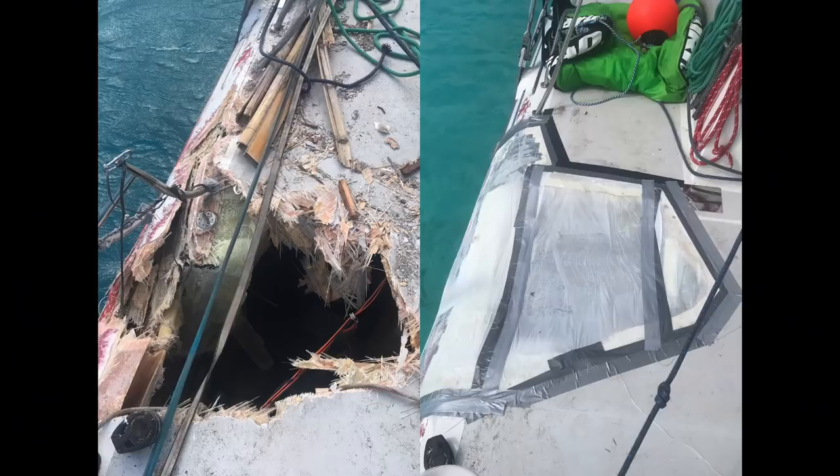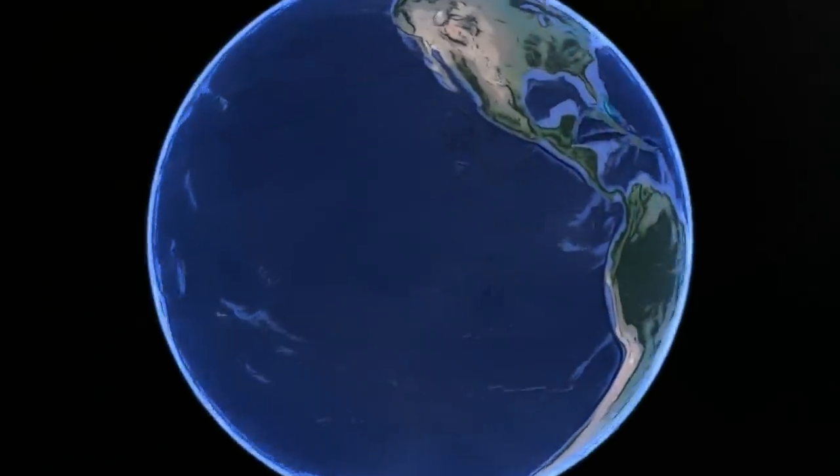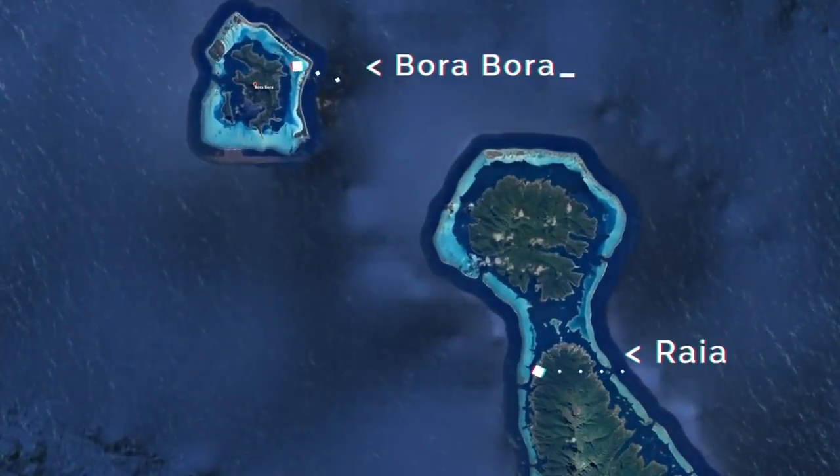We've cleaned up most of the mess and made some initial repairs ourselves, but now we need to move the yacht to a qualified yard. Since I've flown E and the boys home to America, our insurance company has thankfully agreed to fly on the surveyor who will help me inspect and then move the boat to some fiberglass experts in nearby Renta.